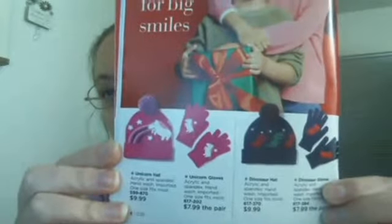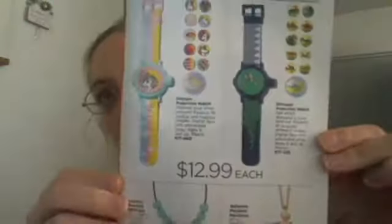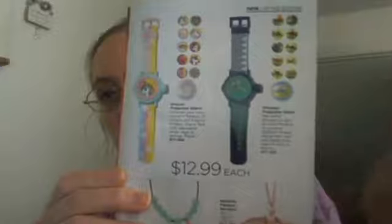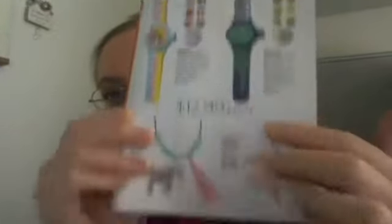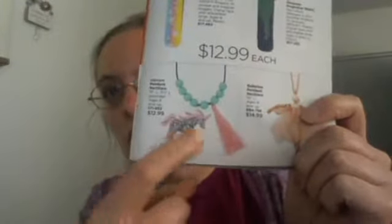We do have specific items for kids too: unicorn accessories and dinosaur accessories for the winter, as well as projection watches. Although it's my understanding that the dinosaur had some kind of manufacturing issue, so that may not be available, but the unicorns should be. Down here, these necklaces should be available and are great for little girls — it says ages six and up. So do the watches.